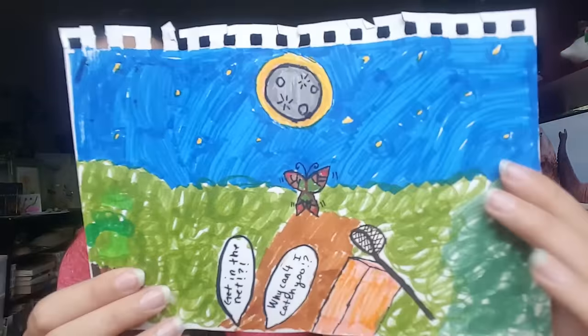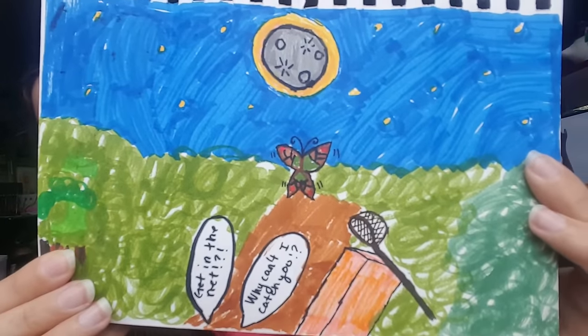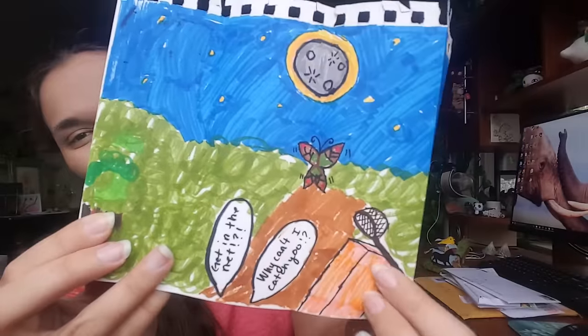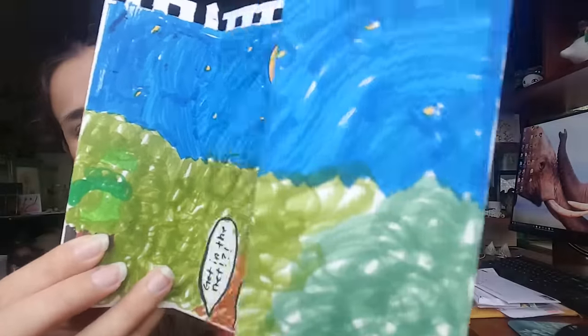And it looks like we've got some fan art here. 'Get in the net — why can't I catch you?' This is from when I was chasing butterflies. Look at all that color and how pretty it is! It's my Minecraft arm waving the butterfly net around. Charlie, I absolutely love that. Thank you so much — that is going to be a lot of fun to share with everyone, and I hope it inspires you guys to give some pretty cool suggestions too.